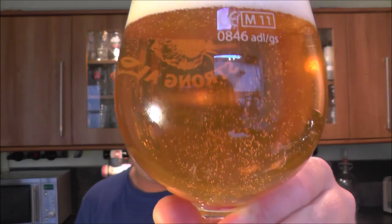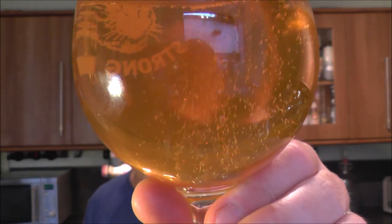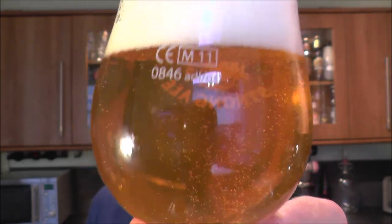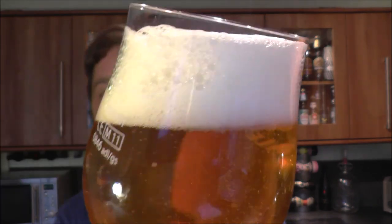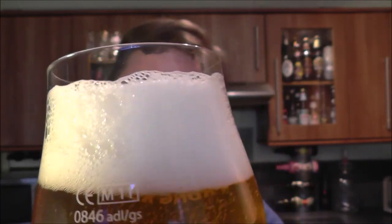Beer in the glass — it's very clear, nice carbonation rolling from the bottom of the glass. There's a two-finger white rocky foam head which is dissipating but kind of hanging around. It's crystal clear, not hazy at all.